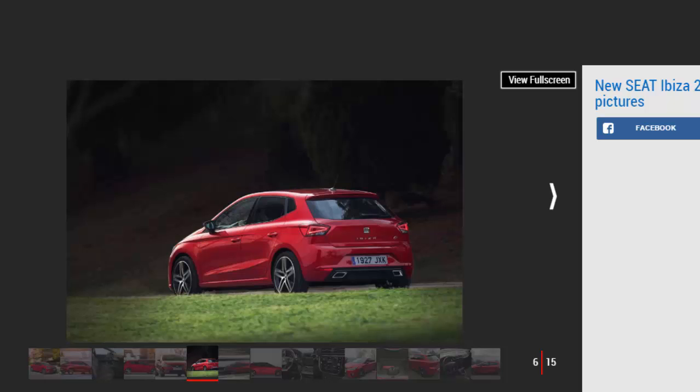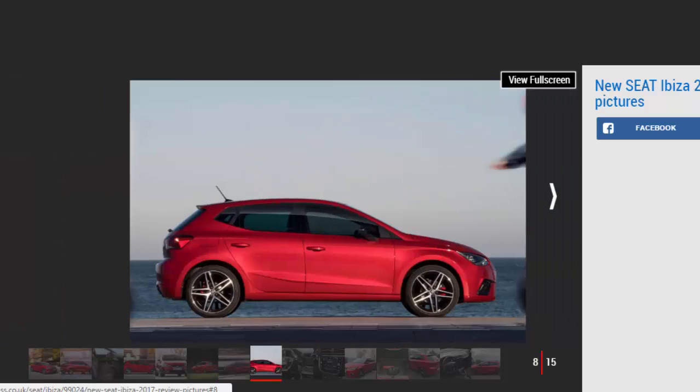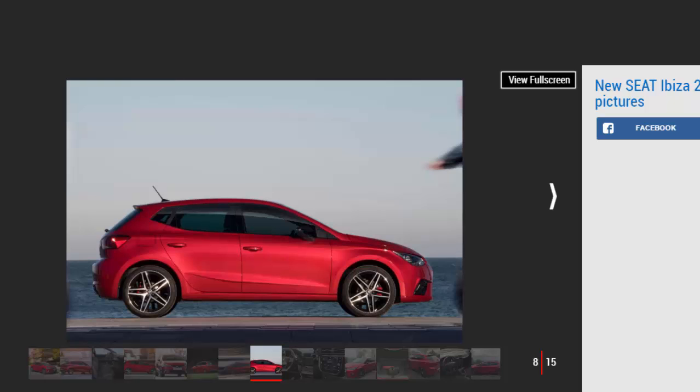Things get even better when it comes to quality. SEAT's Martorell factory, where the Ibiza and the forthcoming Audi A1 will be built, has been churning out some of the best-made cars in the group, including the Audi Q3. Looking at the bodywork of our test car, the sharp creases and tight panel fit are as good as you'll get anywhere. It's Martorell's ability to produce such strong quality that allows SEAT's design team to indulge themselves with unusual slashes and lines on the bodywork — whether it's the bold line sliding down the bonnet or the blisters on the sides. They combine with triangular light units front and rear to give the car a really striking look, not unlike the bigger Leon. We can't imagine the new Polo will look this good.